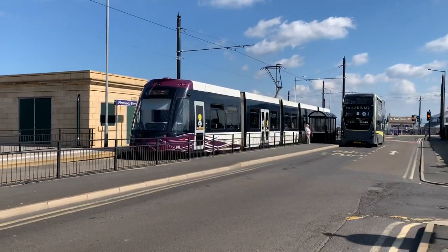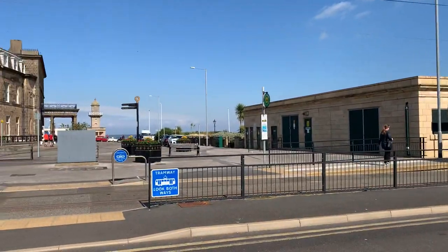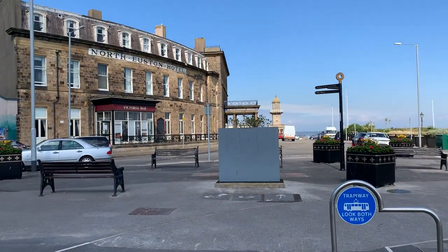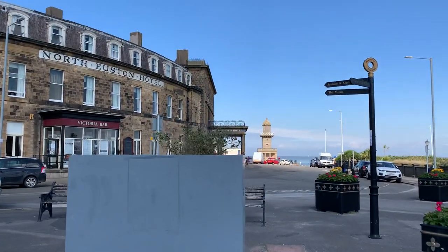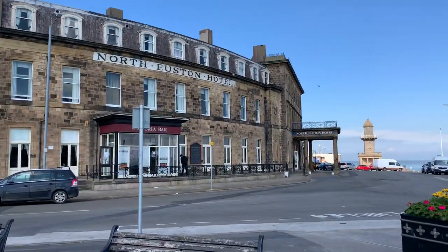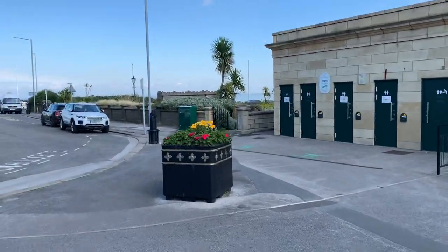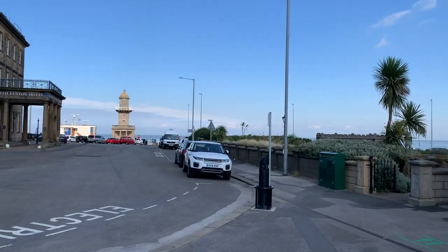This transport interchange at Fleetwood Ferry is quite relevant, because anybody who is partial to a bit of Fleetwood local history will know that the North Euston Hotel was originally a convergence point for Victorian travellers when they were making their journeys to the Lake District. Fleetwood Town Council look after them, and it's still a convergence point at this spot now.